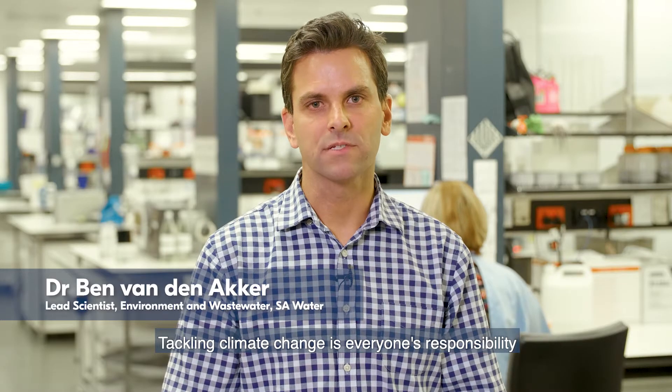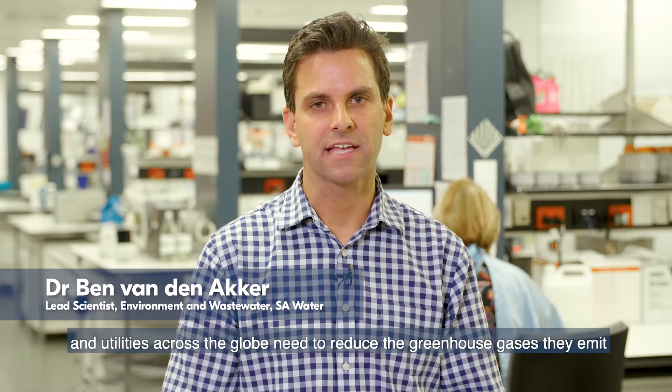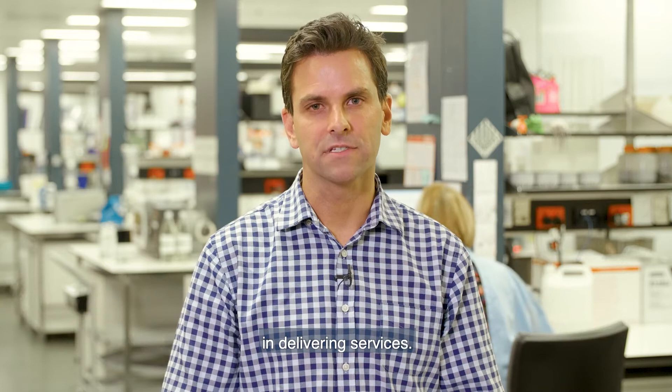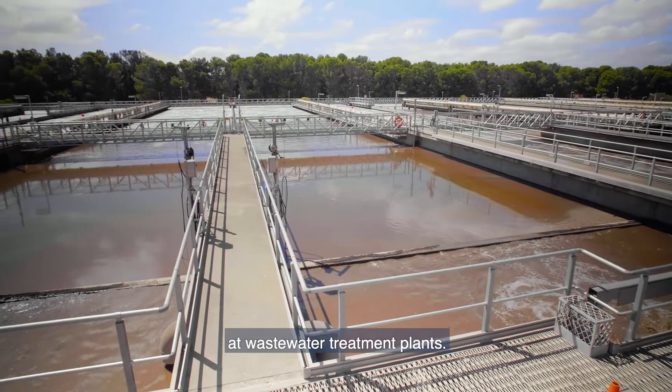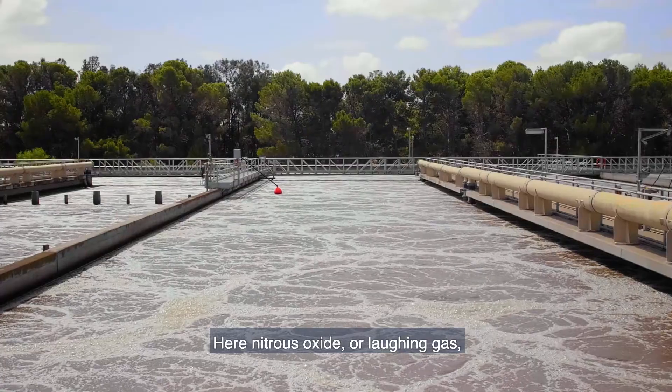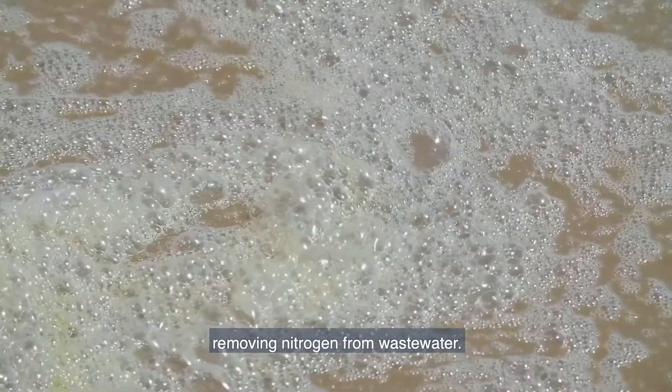Tackling climate change is everyone's responsibility and utilities across the globe need to reduce the greenhouse gases they emit in delivering services. We have a huge opportunity to reduce emissions at wastewater treatment plants, where nitrous oxide, or laughing gas, is released as a by-product in the process of biologically removing nitrogen from wastewater.